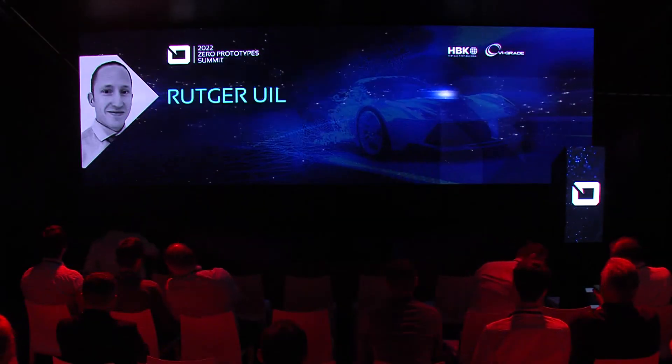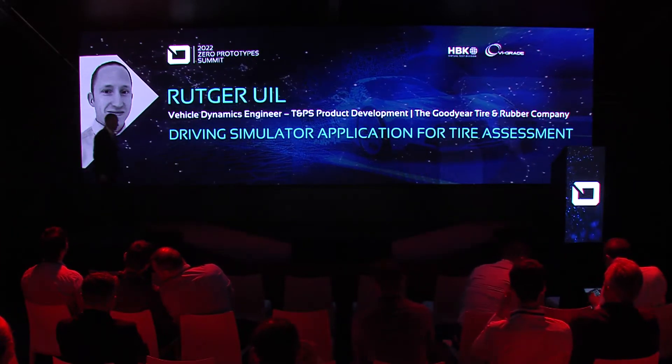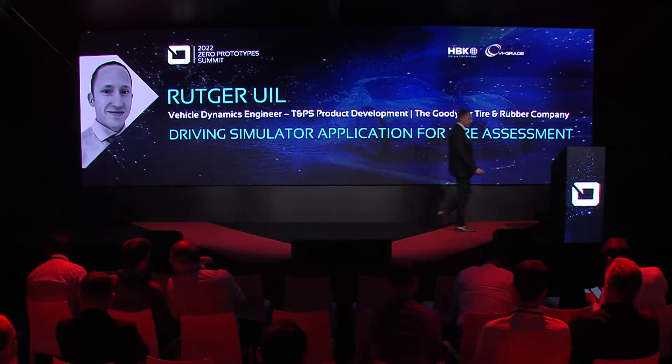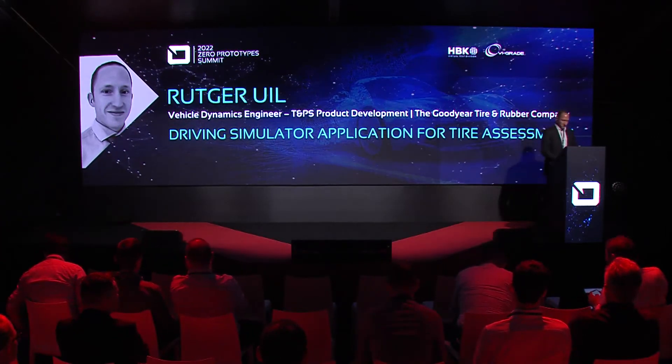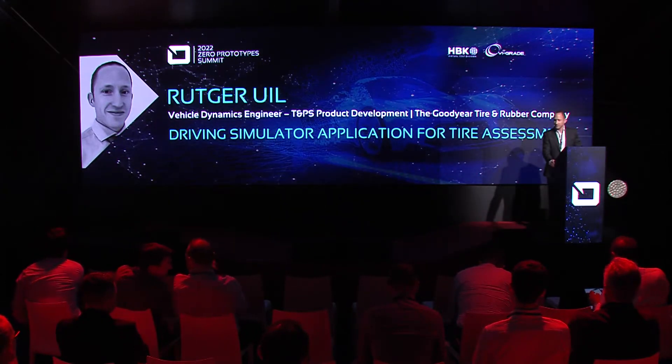We are now excited to welcome on stage Rootger Wiel, manager heading vehicle dynamics and chassis testing at the Goodyear Tire and Rubber Company. In his presentation, Rootger will provide an extensive overview of how the DIM 250 driving simulator is used for virtual tire development, in particular for subjective handling assessment.